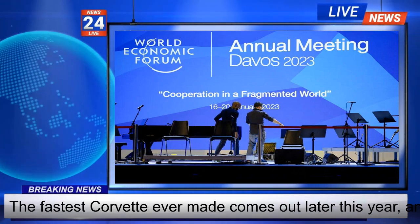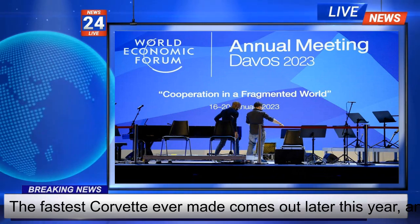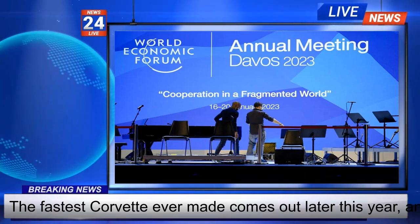The all-wheel drive system is configured so it's confident in the snow up to just four inches, due to its low ground clearance. Unlike most hybrids, it's not really made for efficiency.